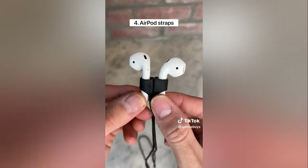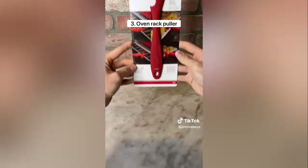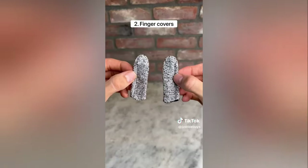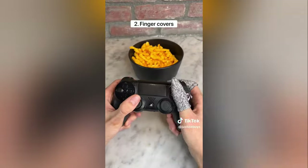These are AirPod straps which are magnetized to help you never lose your AirPods, especially when you're on a run. This is an oven rack puller which is heat resistant so you never burn yourself. These covers go on your fingers and protect them from dirt or anything else that can get on them.